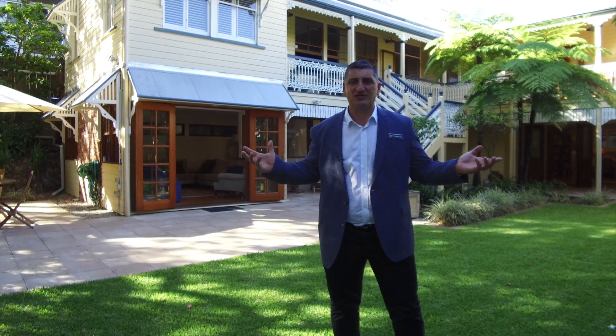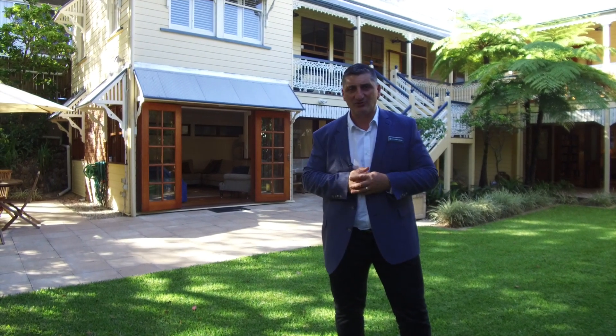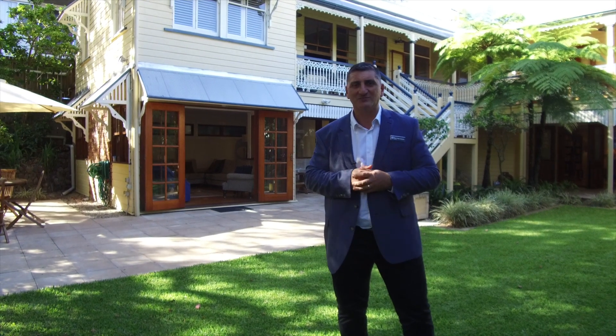Photos don't do this property justice — it's one of those properties that you must inspect. 18 McAraith Street, Auchenflower. I look forward to seeing you soon. I'm Maurice Altana from Place. Bye for now.